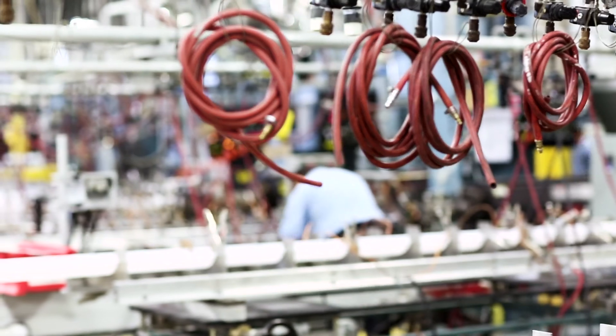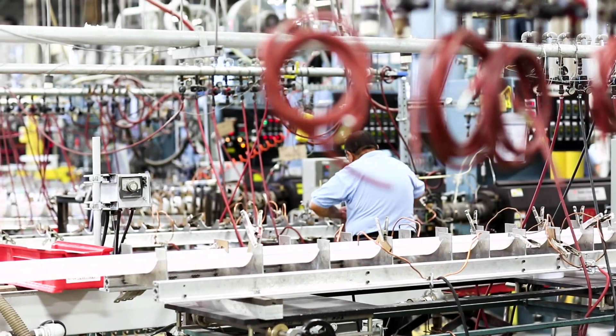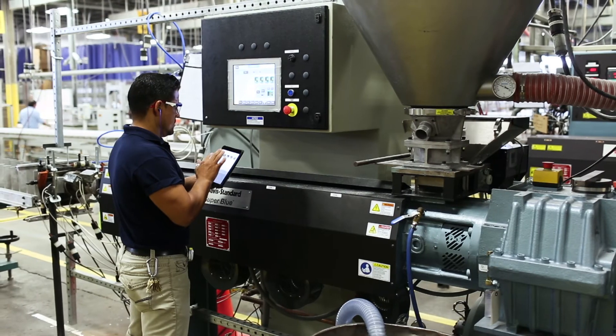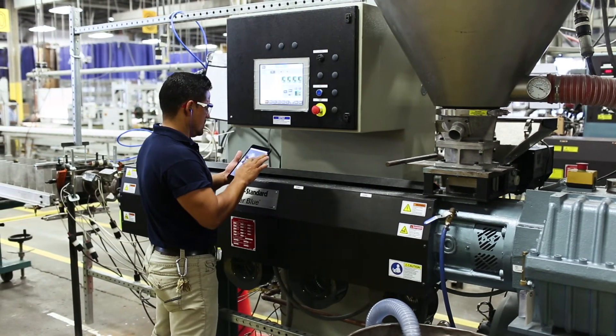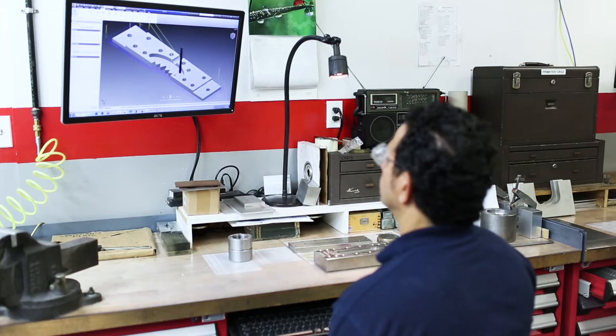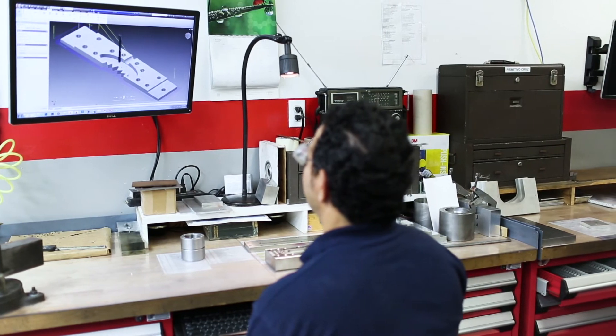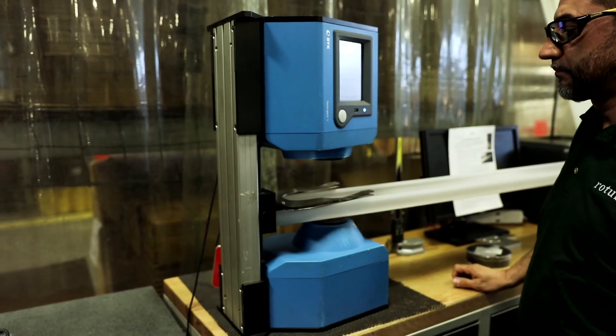Each of the 18 extrusion lines features a low noise, high torque, double reduction gearbox, cast aluminum finned heaters bolted to the barrel, an AC drive and motor, and a high capacity air cooling system. Materials are tailored to customer specifications by modifying the haze, light transmission and diffusion of the lens.